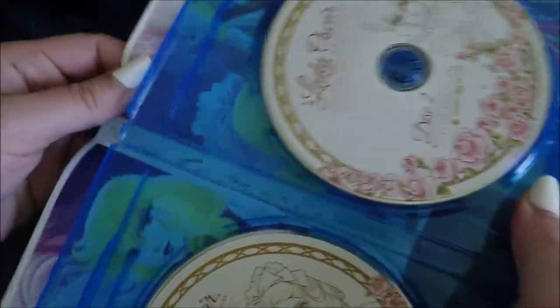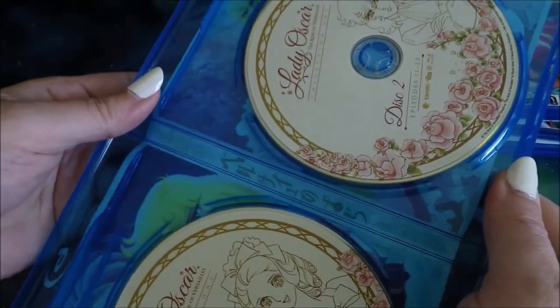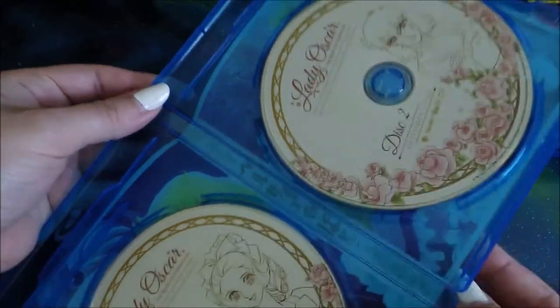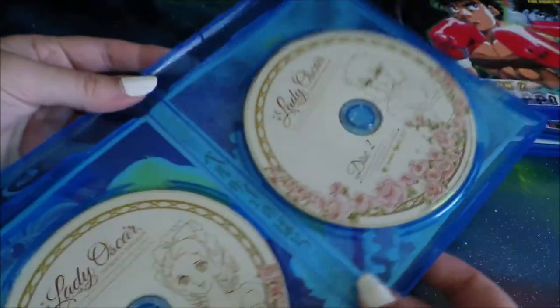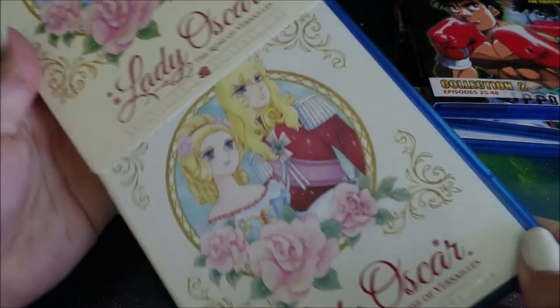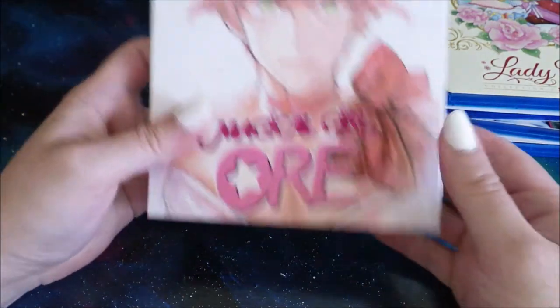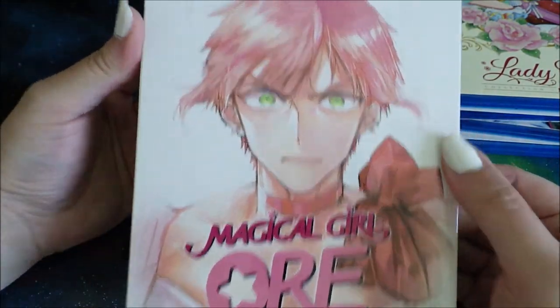I'm really pleased with how much Discotheque's been putting out and how they've been designing their covers. I don't know, I'm just really happy with it. I just have a couple more — they're special — that I want to talk about that are from Discotheque. Also, the second this came up for pre-order — Magical Girl Ore.